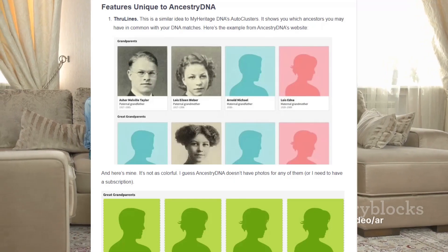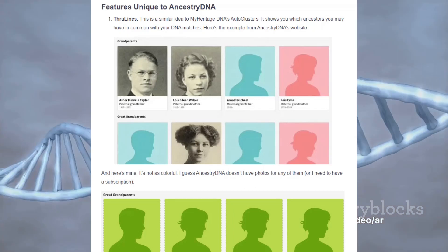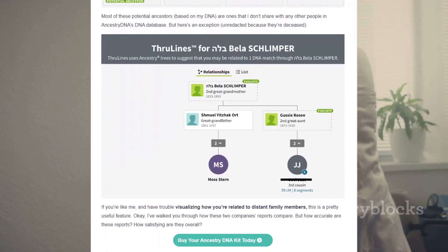AncestryDNA prides itself on having the largest database, offering a comprehensive exploration of ethnic groups. With a strong emphasis on its vast database, it assists users in finding relatives they may never have known existed.